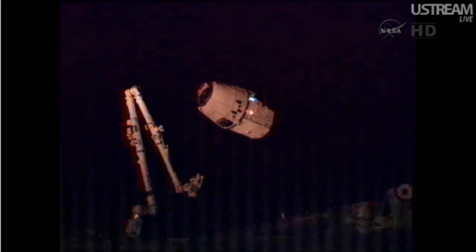This is Mission Control Houston. Don Pettit will now take control of the space station's 58-foot-long robotic arm, which you see on the left. Within the next few minutes, he will reach out and attempt to capture this Dragon spacecraft, which is now holding at 10 meters away from the space station complex.